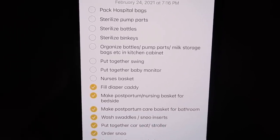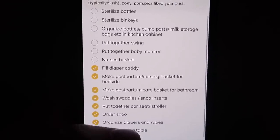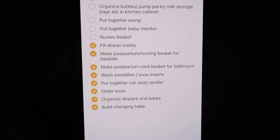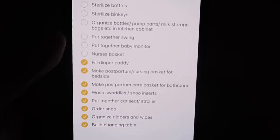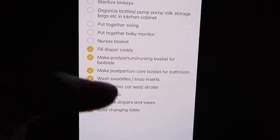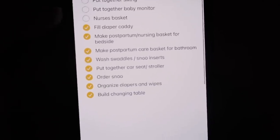This is my nursing checklist if you guys want to screenshot this too — everything I still have left to do. I still need to pack my hospital bag, sterilize pump parts, bottles, and binkies and put all that stuff away in the kitchen, put together the swing, put together the baby monitor, and then once the Snoo gets here we'll put that together. The baby monitor I use is the Lollipop Cam which hooks straight onto the Snoo. A lot of you guys want me to film the nurse's baskets too, so I'll be filming all of this. We're making progress on my nesting to-do list! I hope you guys enjoyed it — stay tuned for my future nest with me videos, please give this a thumbs up, subscribe if you haven't already, and I'll see you guys in my next one. Bye!